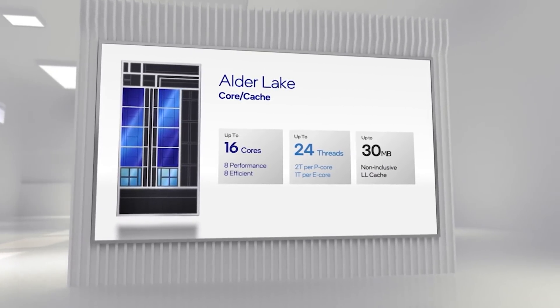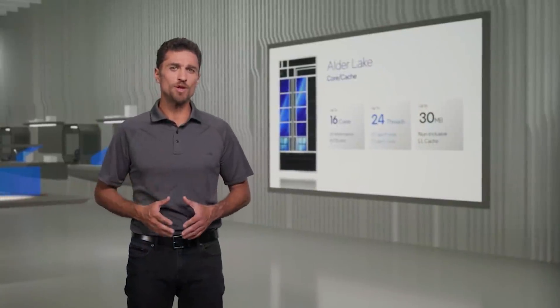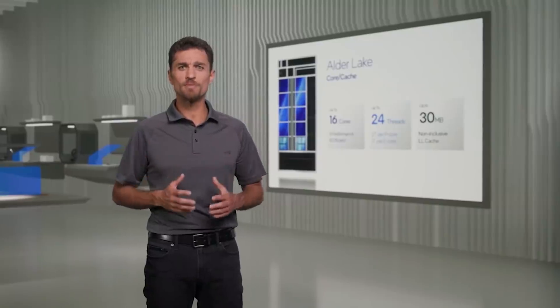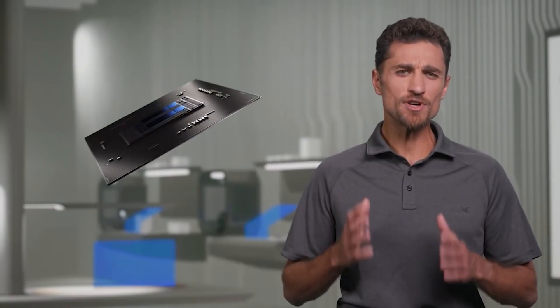We do not know the official prices yet — there were some leaks discussed recently for Alder Lake prices if you're curious. We are going to be finding out in just a few days the exact specs, release dates, and prices, as well as official benchmarks from Intel. If the 12600K can be priced competitively enough, that result versus Rocket Lake and Ryzen is pretty damn impressive.